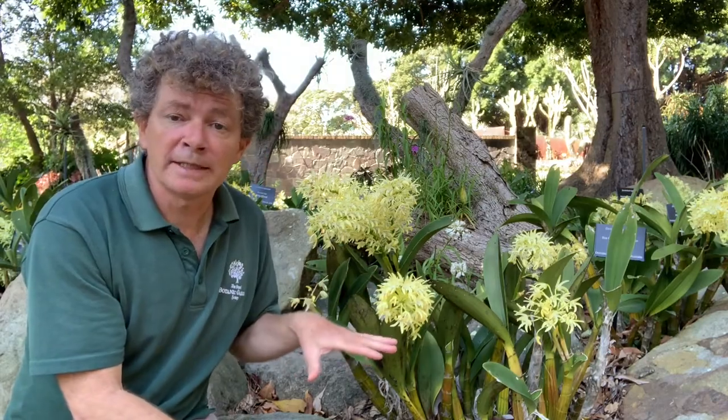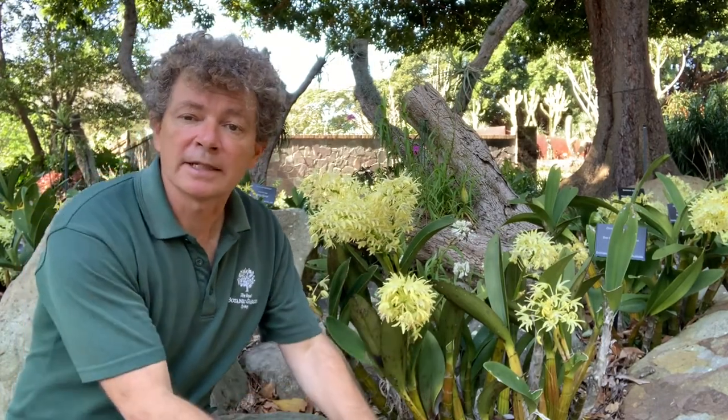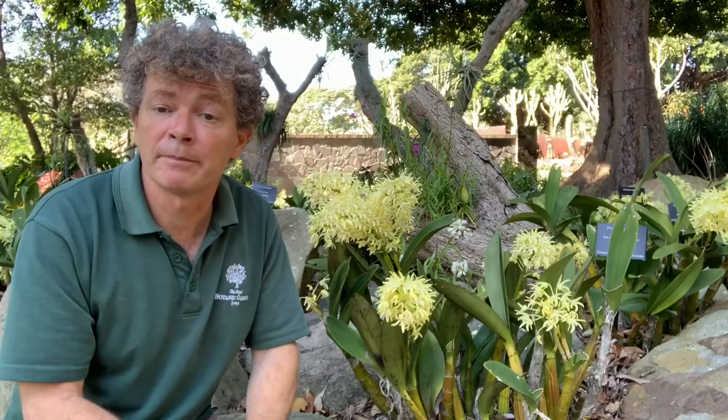It's a really variable species, so you see lots of different forms and lots of different flower colors. Here we can see them growing as lithophytes — that means they're growing attached to a rock — and that's how you often find them growing in the wild, but there are some forms that will grow high up in trees.